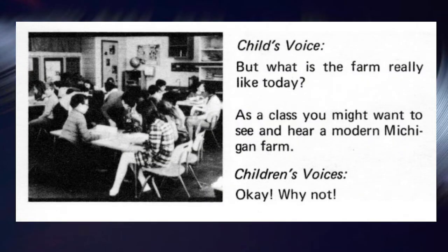What is the farm really like today? Well, as a class, you might want to see and hear a modern Michigan farm. Yeah, that'd be fun.